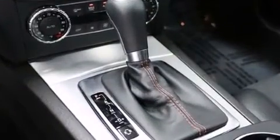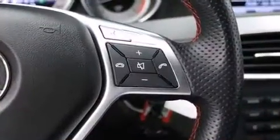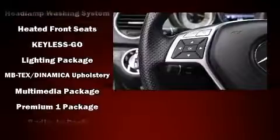Mercedes-Benz ensures the safety and security of its passengers with equipment such as dual front impact airbags with occupant sensing airbag, an emergency communication system, and four-wheel disc brakes with AVS.